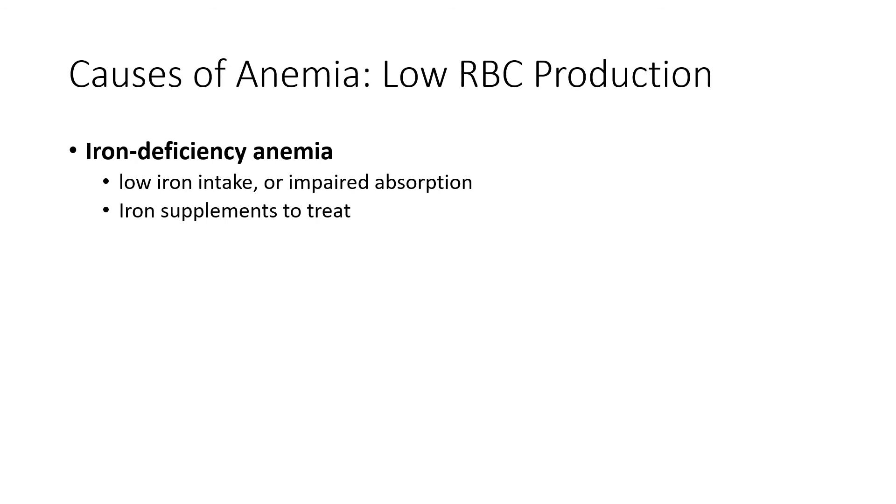Another cause of anemia is when someone is not producing enough red blood cells. One reason might be that they are deficient in iron. Iron is actually needed to make hemoglobin, and remember that oxygen binds to iron — so without enough iron, that's also going to lead to anemia and the person won't have enough oxygen in their blood. To treat this type of anemia, either take iron supplements or eat foods rich in iron, such as spinach.